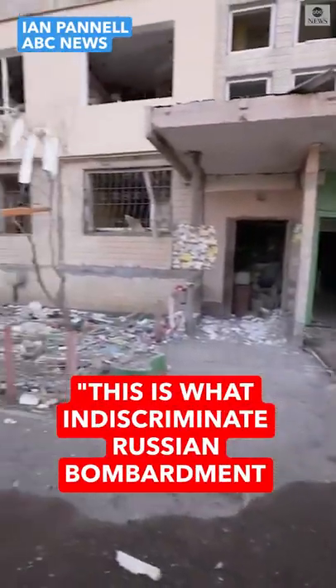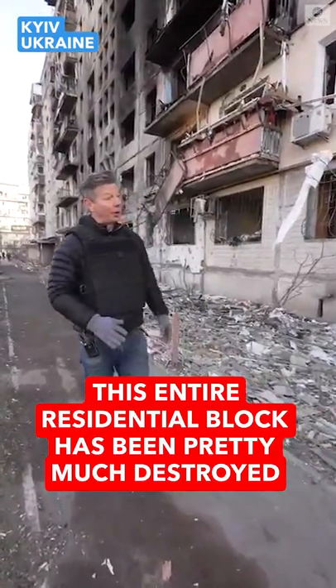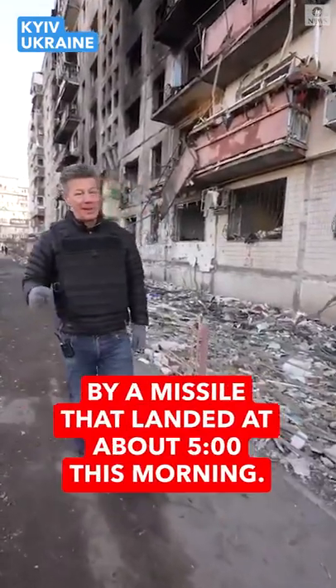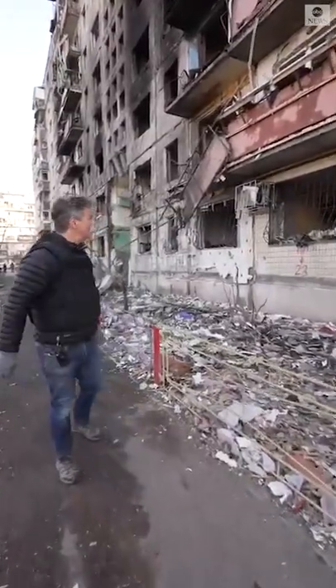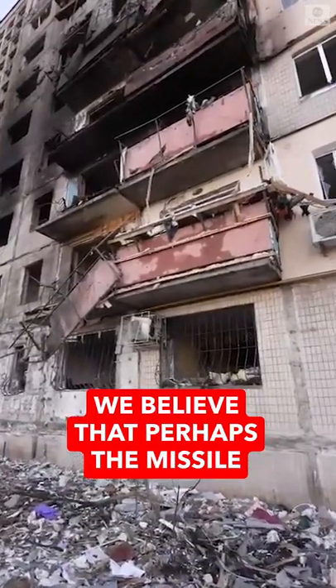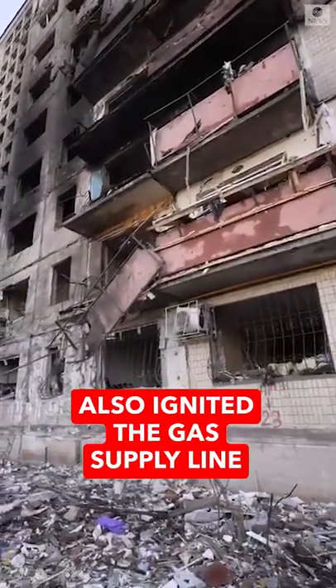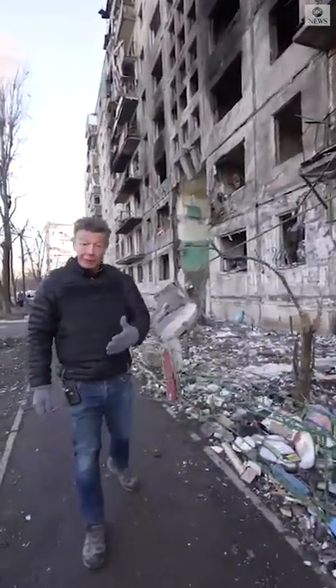Well, this is what indiscriminate Russian bombardment actually looks like. This entire residential block has been pretty much destroyed by a missile that landed at about 5 o'clock this morning. As you come along the building, you get a much clearer sense of the damage. We believe that perhaps the missile also ignited the gas supply line — that's what people use here, mainly for cooking.